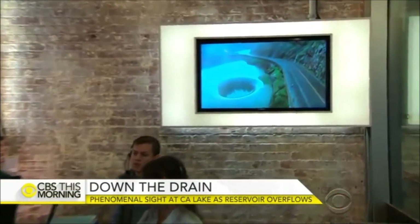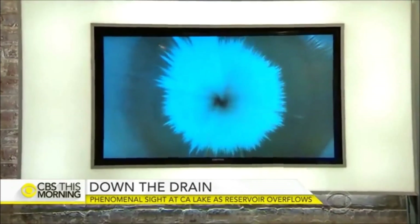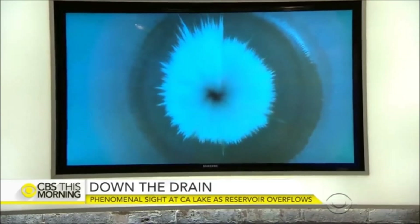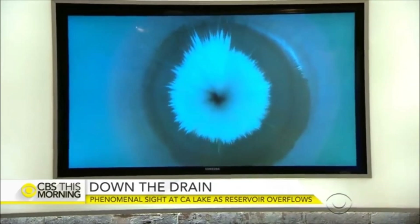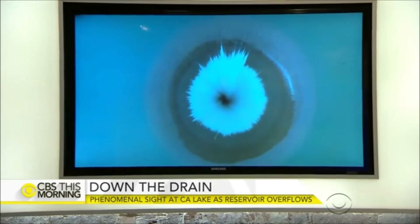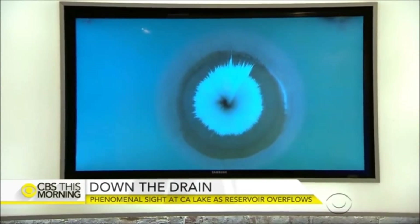The wet weather was also credited with this rare sight about 60 miles north of San Francisco. Lake Berryessa is filled beyond capacity, so a huge amount of water is literally flowing down the drain. Maria Villarreal shows us the phenomenon that hasn't been seen in more than a decade.